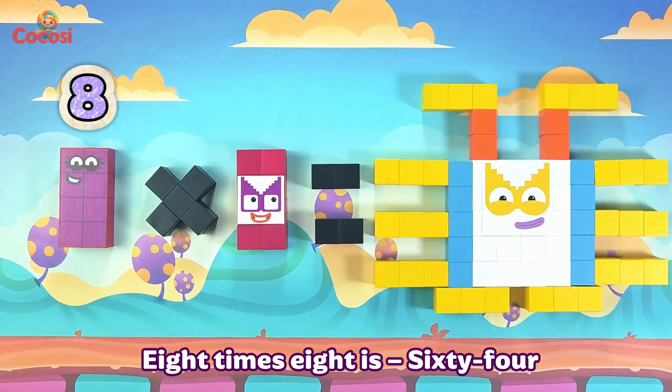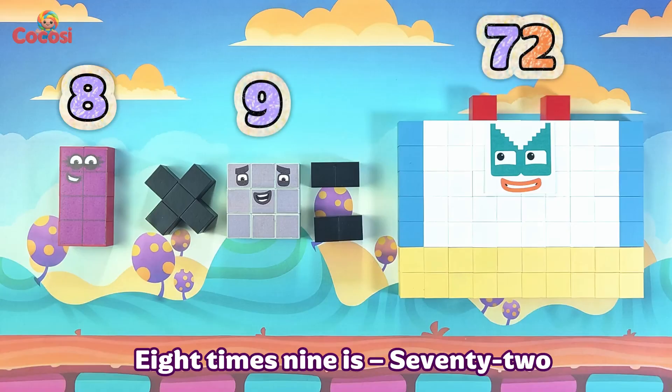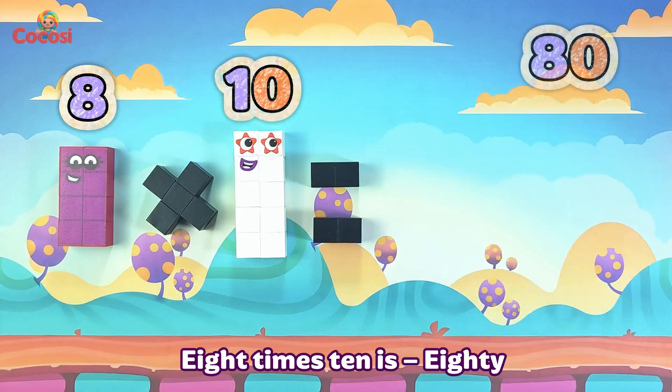8 times 8 is 64. 8 times 9 is 72. 8 times 10 is 80.